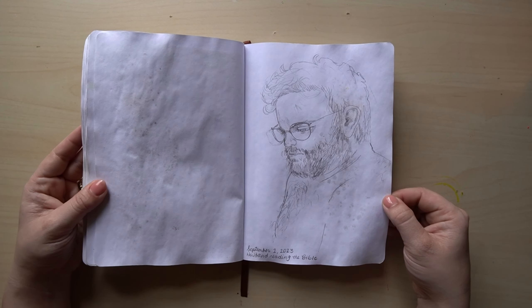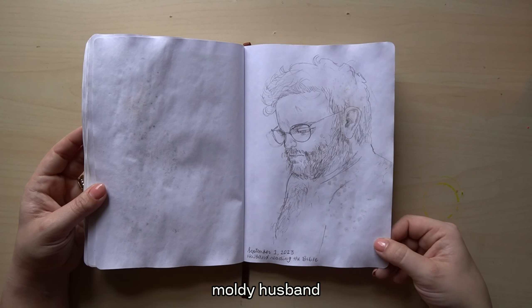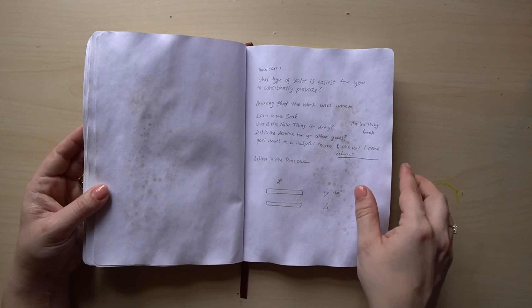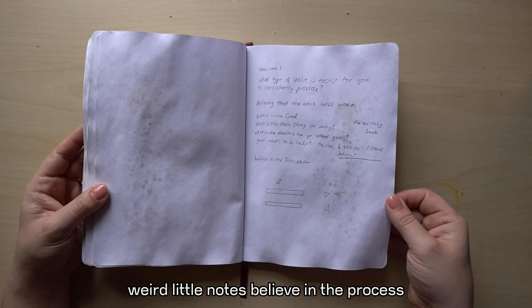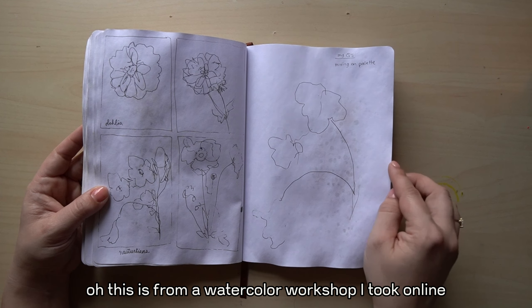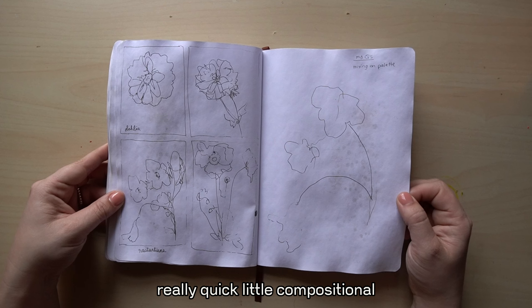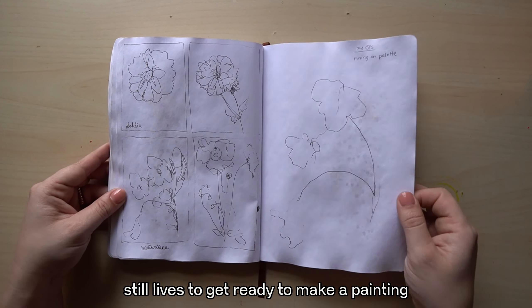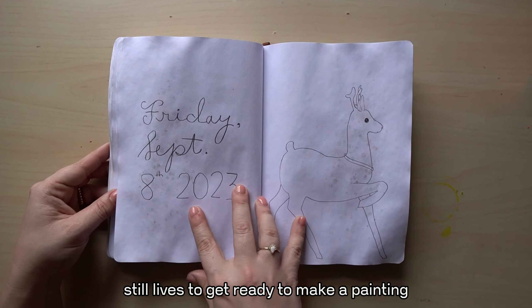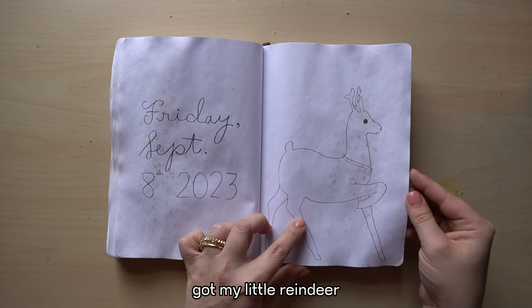Someone has been reading the Bible. I really like this drawing — moldy husband. Weird little notes. Believe in the process. This is from a watercolor workshop I took online — really quick little compositional still lifes to get ready to make a painting. Starting to get excited for Christmas time. Got my little reindeer.